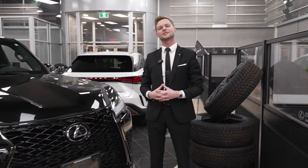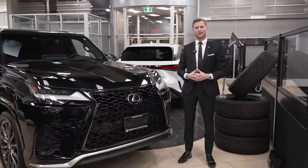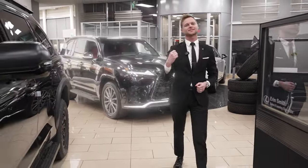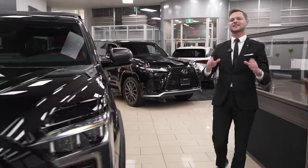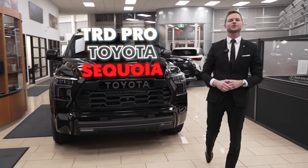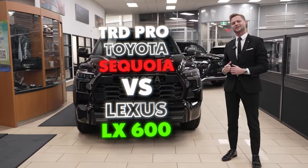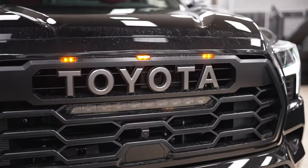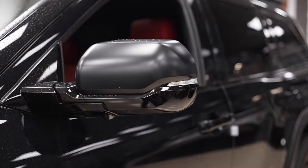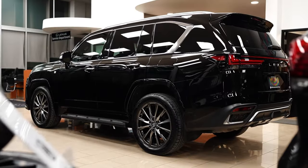Today I got my hands on two SUVs that are almost as rare as the lunar eclipse itself. In fact, one of these SUVs makes the LX600 look like it's the size of the Toyota RAV4. It's the TRD Pro Toyota Sequoia versus the LX600. It might seem like an odd intro at first, but stick around until the end of the video where I will explain why I'm comparing these two vehicles.